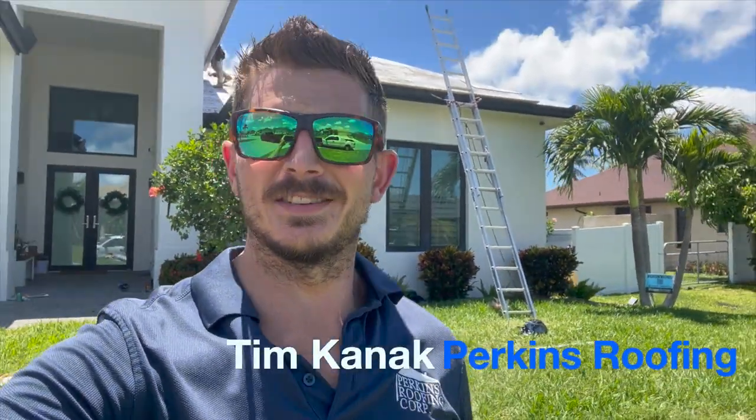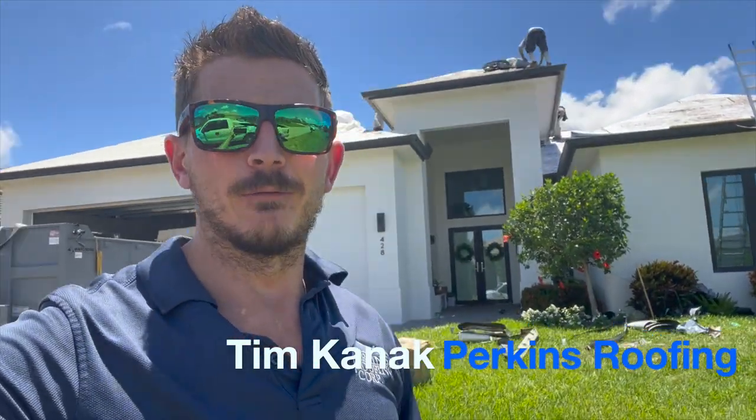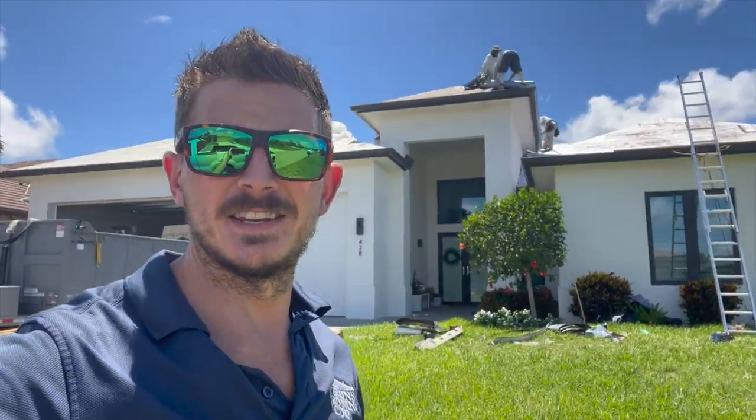Hey there, Tim with Perkins Roofing here. It's a really hot summer day in Cape Coral, Florida. We're on the west coast of the state getting this roof done.